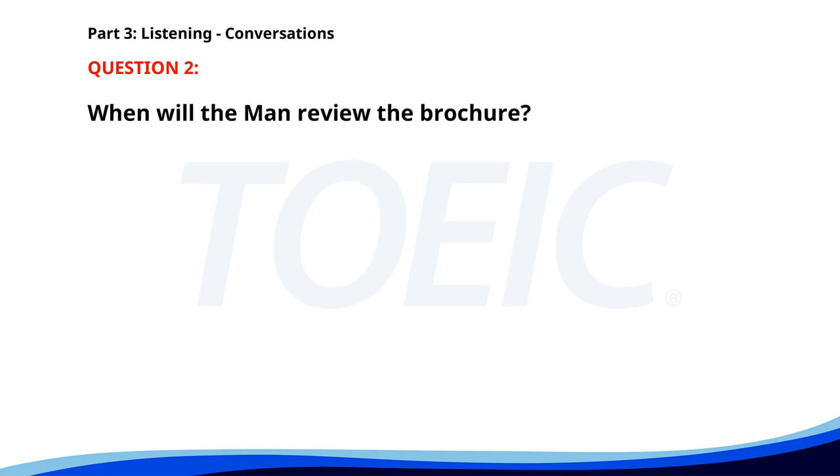Number 2. Have you finished designing the new brochure? Yes, I just sent it to your email for review. Excellent. I'll take a look and get back to you by tomorrow. Perfect. Thank you. When will the man review the brochure? A. Tomorrow. B. Today. C. Next week. The correct answer is A. Tomorrow.